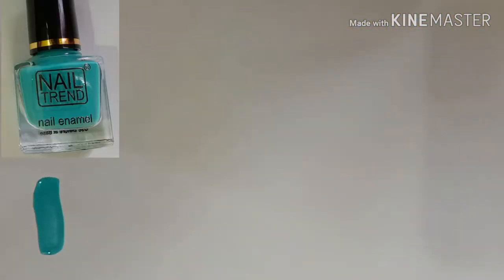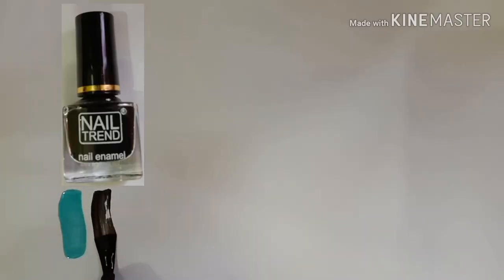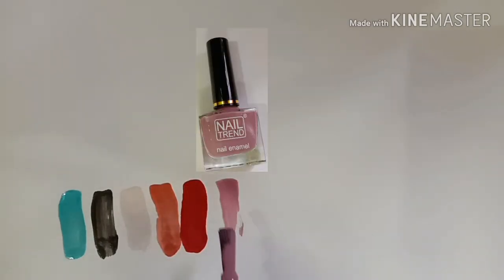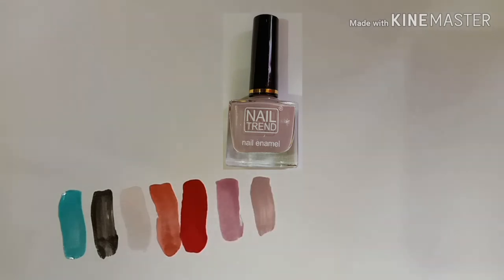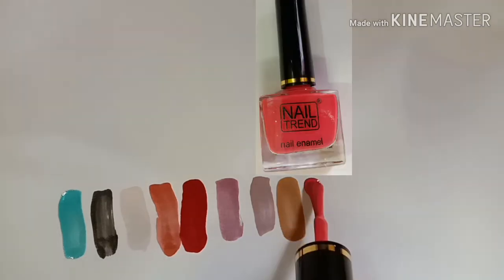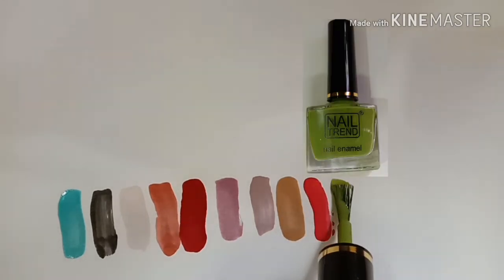Now I'll show you the swatches one by one: Fresh Blue, Black, Second Skin, Rosewood, Red, Lavender, Smokey Mauve, Nude Balance, Peachy Punch, and Margarita Green. Those were all the swatches of my Reliance Trend nail polish collection, and I really enjoyed creating this video for you all.